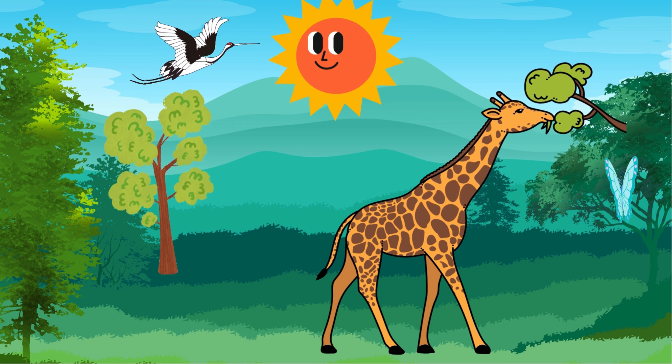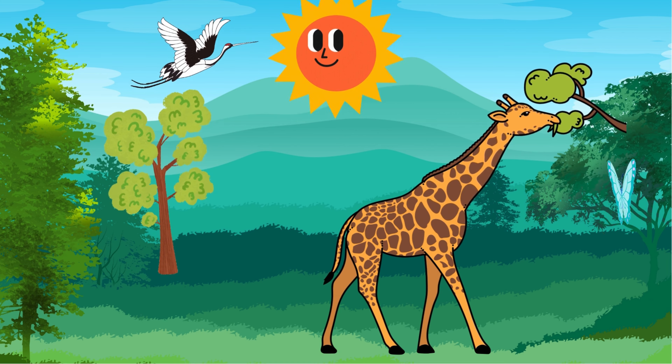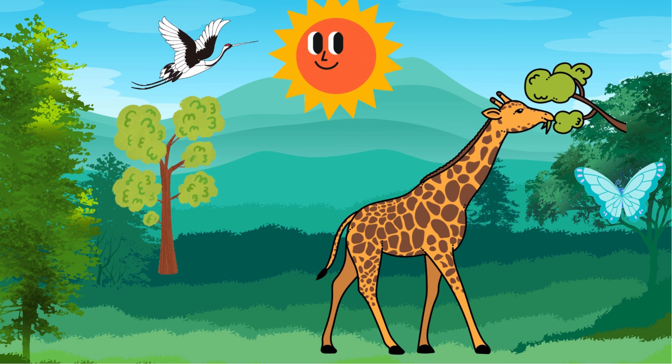Giraffes use their long necks to reach leaves and fruits high up in the trees. They can even eat thorny branches without getting hurt.